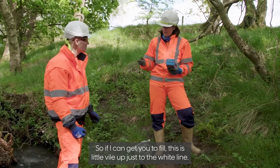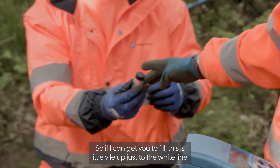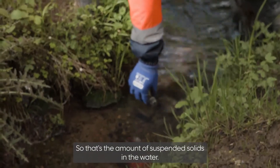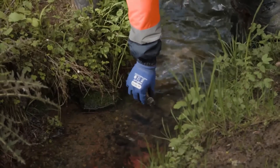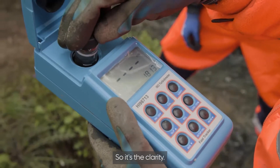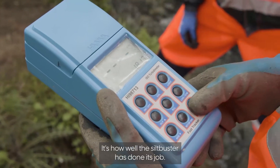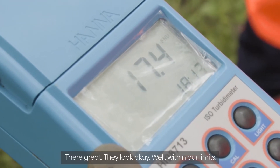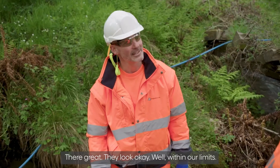This little vial, filled just to the white line, measures the turbidity — that's the amount of suspended solids in the water, and the clarity. It's how well the silt buster has done its job. What are the measurements looking like? They're great, well within our limits. Clean water — job done.